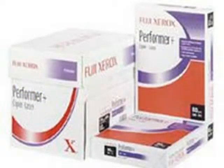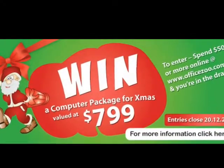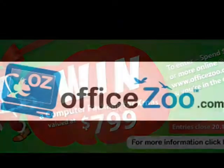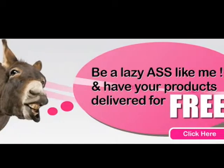Only for a limited time, while stocks last. Would you like to win a computer package for Christmas? Come and see what all the fuss is about. Visit station sponsor OfficeZoo.com.au, home of the free delivery.